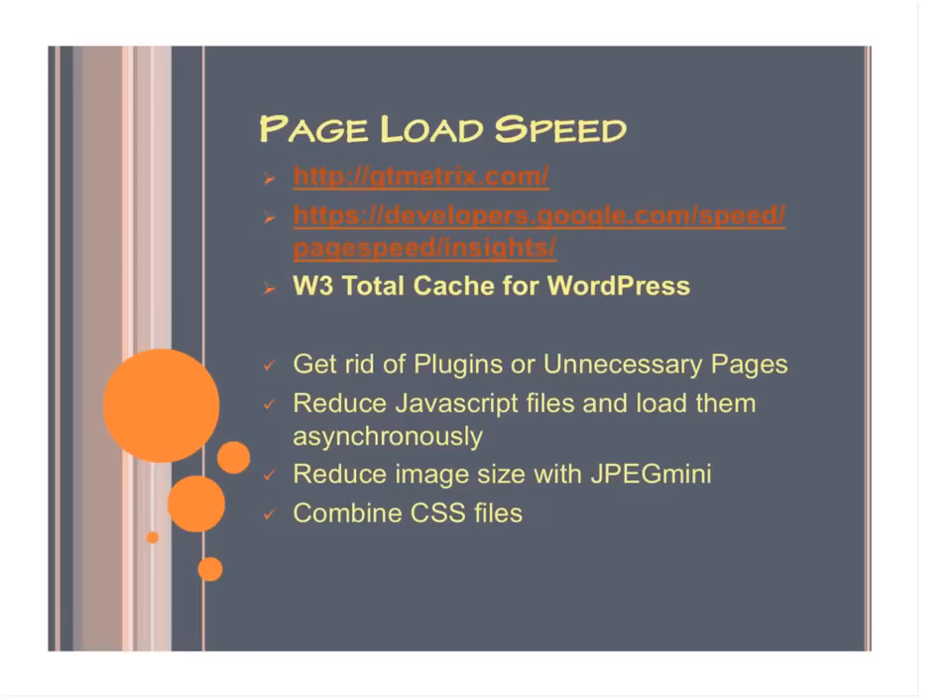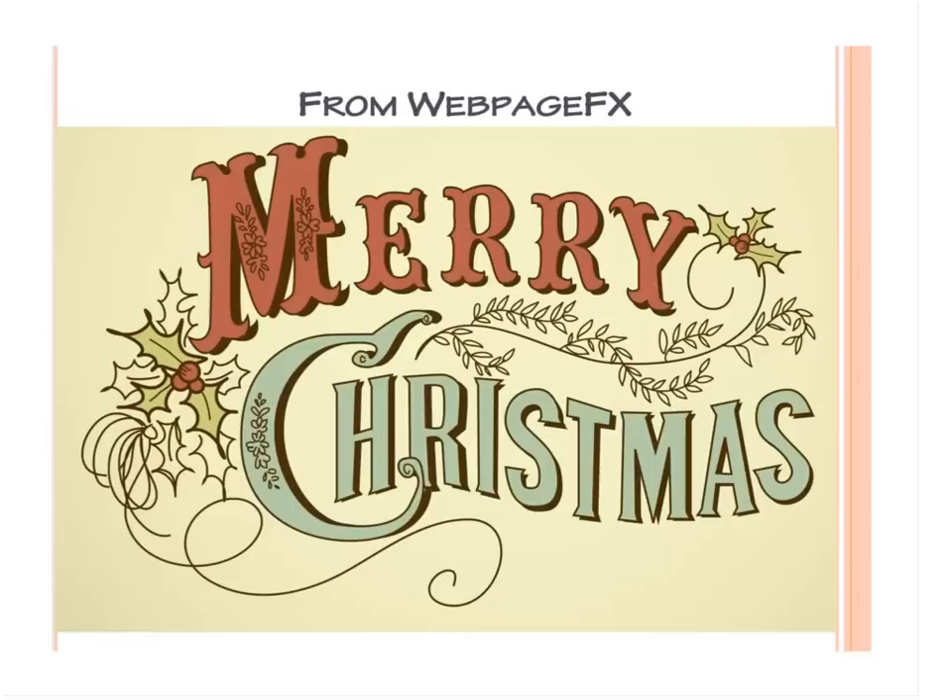The last part is actually conversions, but that's going to take an entire webinar to go over on how to optimize your website's conversions. So that's actually going to be our next webinar and I hope you join me. Until then, Merry Christmas everyone from the family at WebPageFX, and I hope you have a very happy New Year.